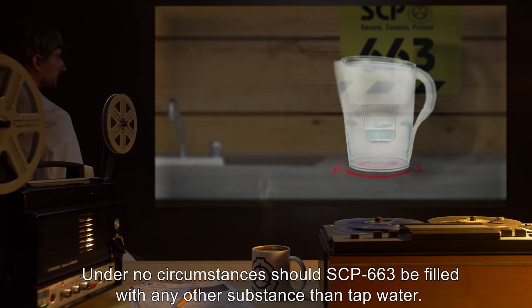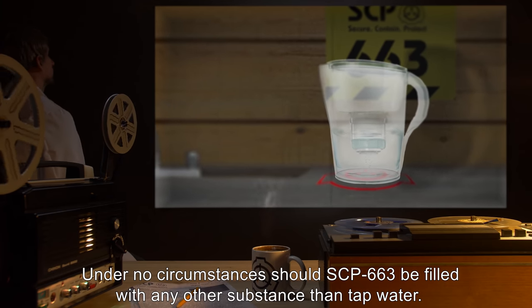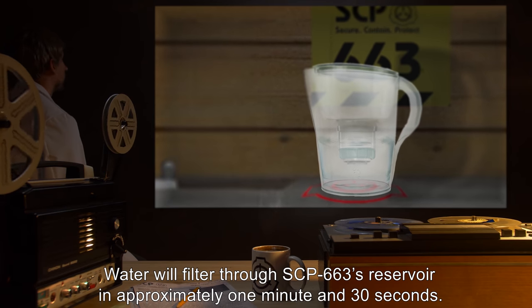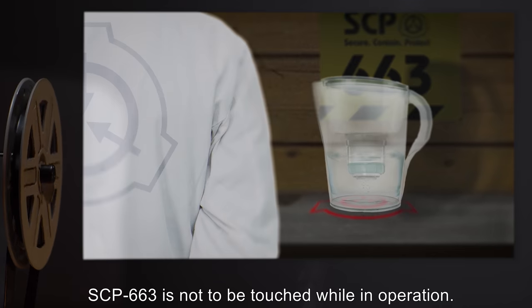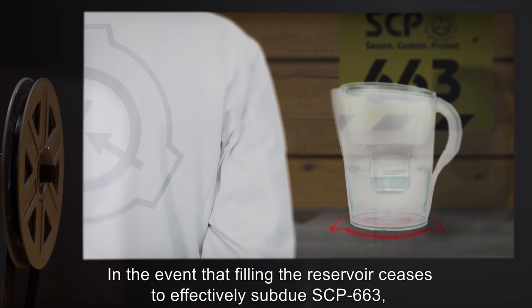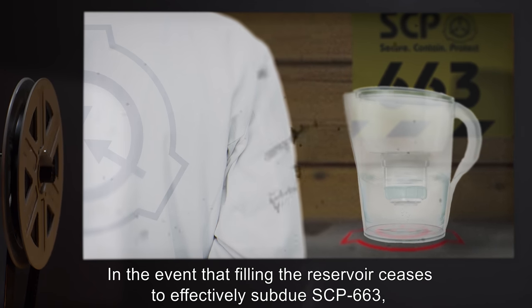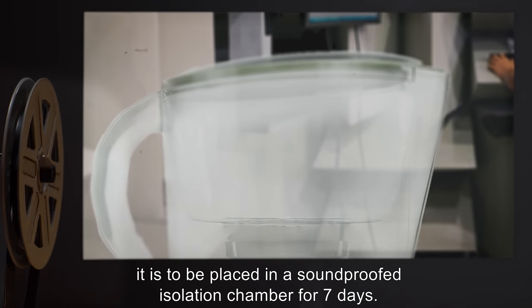Under no circumstances should SCP-663 be filled with any substance other than tap water. Water will filter through SCP-663's reservoir in approximately one minute and thirty seconds. SCP-663 is not to be touched while in operation. In the event that filling the reservoir ceases to effectively subdue SCP-663, it is to be placed in a soundproofed isolation chamber for seven days.